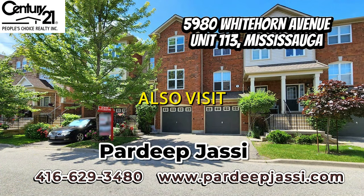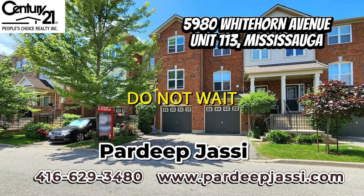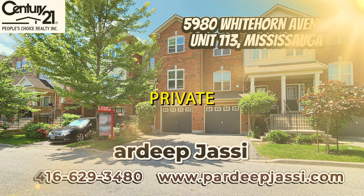You can also visit the website at www.hardeepjhasi.com. Do not wait — schedule your private viewing today.